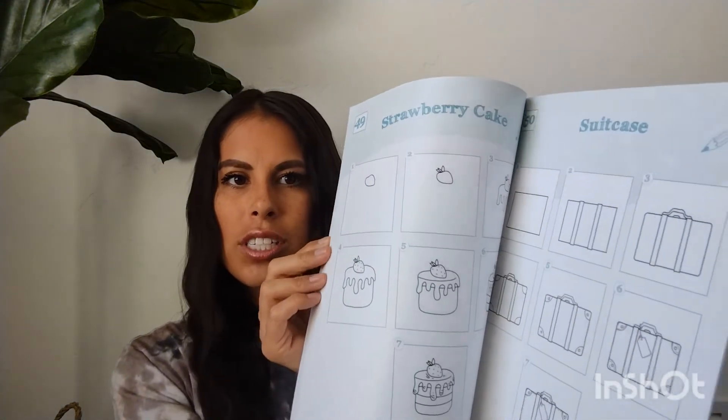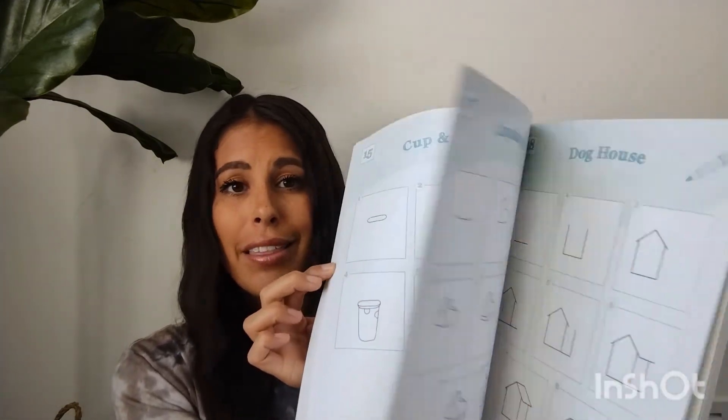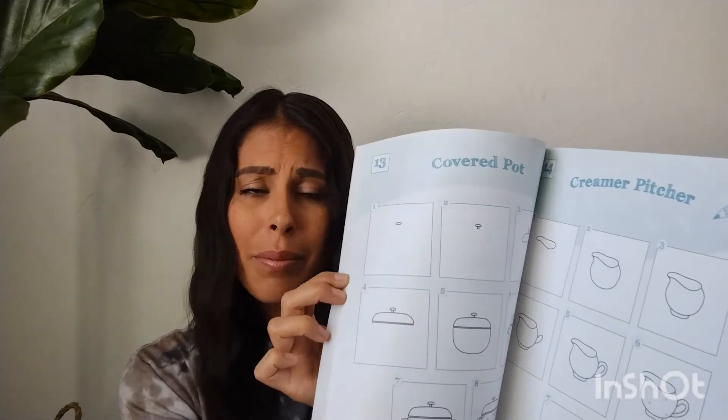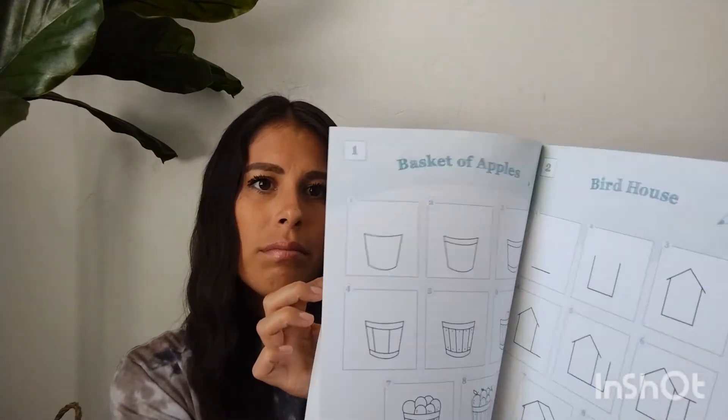The Good and the Beautiful also offers these drawing books — so these are the vintage images, and I think there's a trees one; we have them all. Just some drawing — like how to draw things. They have fun with this, and it's something she does independently.